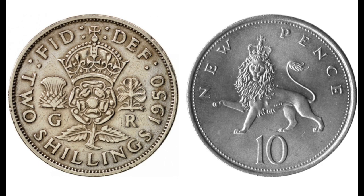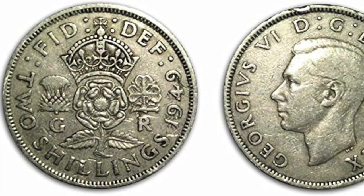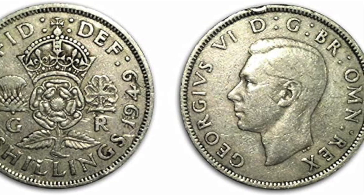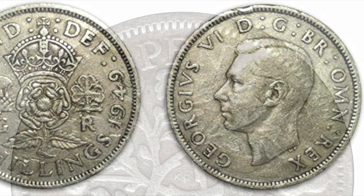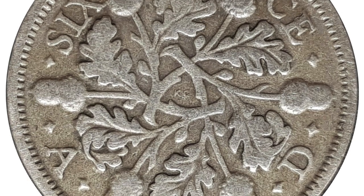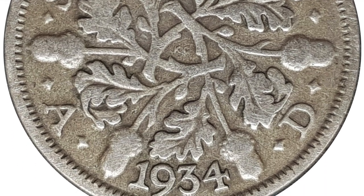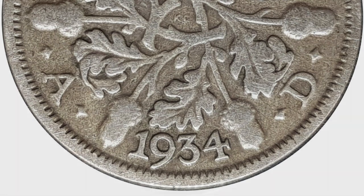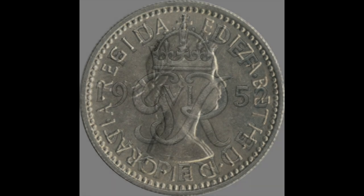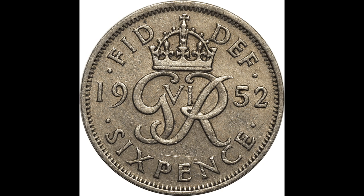As a keen student of history, even when I was young, I really liked being able to use the old pre-decimal coins to buy stuff. It was a little bit like being a time traveller in my overactive imagination. Sadly, all good things must come to an end. The first of the old coins to be withdrawn was the venerable sixpence in 1980, nine years after decimalisation.